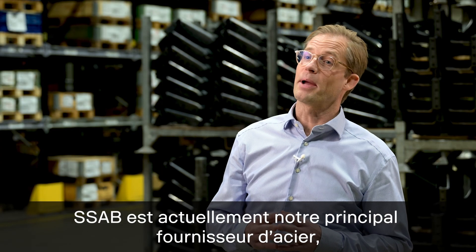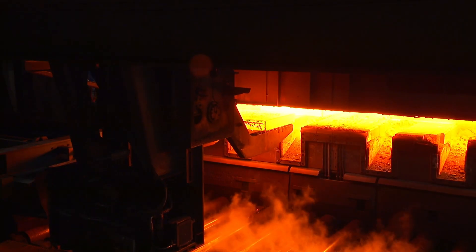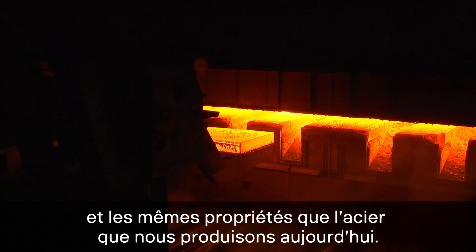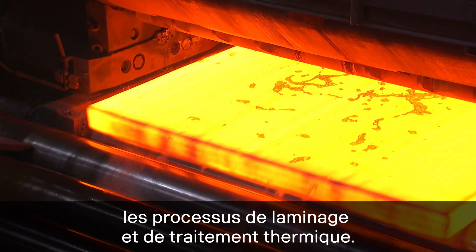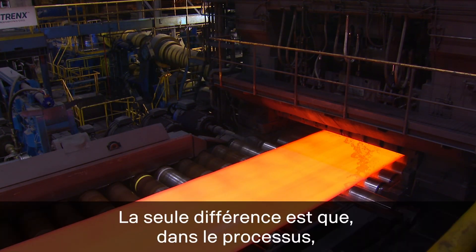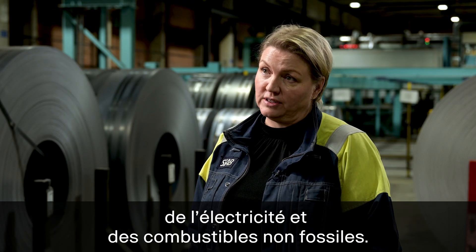SSAB is currently our main supplier of steel, so the shift to decarbonized deliveries is of course very important. SSAB's fossil free steel has the same good quality and properties as the steel that we produce today. The properties are set in the secondary steel making process, the rolling and the heat treatment processes, and that will more or less stay the same. The only difference is that in the process we will use exclusively fossil free electricity and other fossil free fuels.